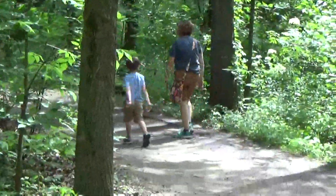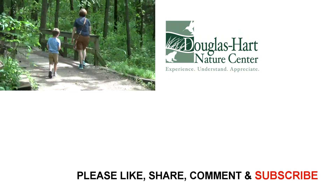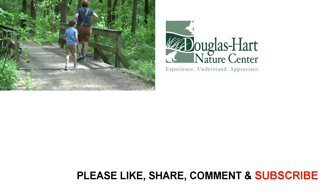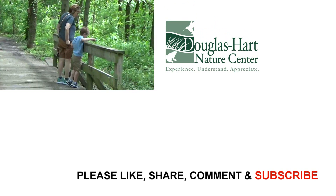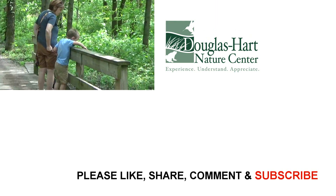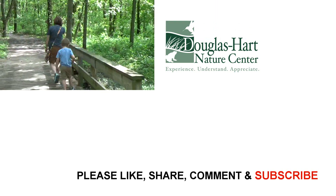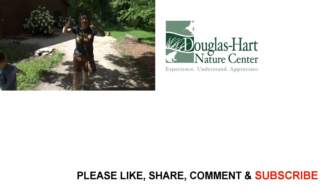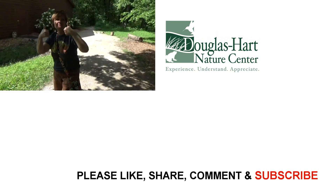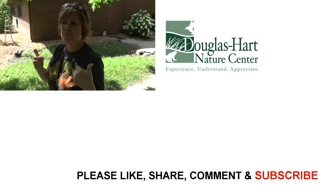We had a lot of fun here today. It's very interesting, educational. Our five-year-old grandson had a good time — he especially loved the fish and the big turtles, the snapping turtles that we saw and got to feed. Pretty awesome! What did you think about Douglas Hart Nature Center? I love it! I want to come back and do the Woodpecker Trail.